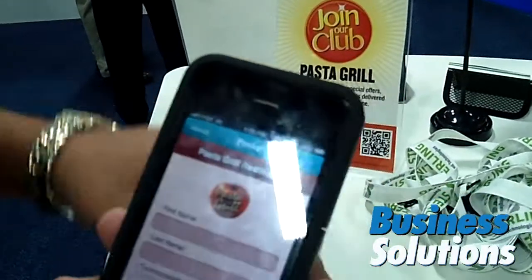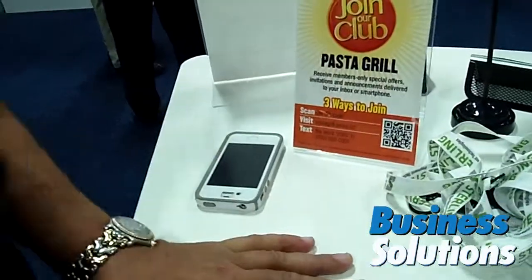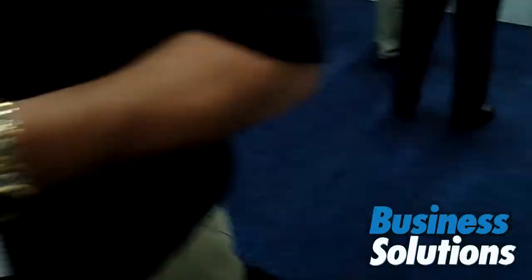So you can be sitting in someone's restaurant, shoot the QR code, register, and be a member of their program before you ever get your food.